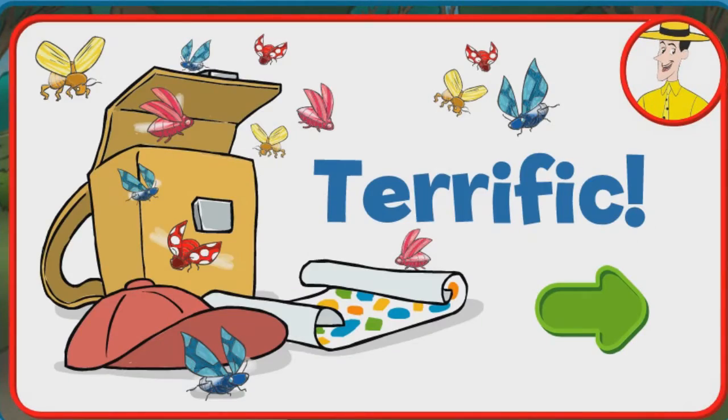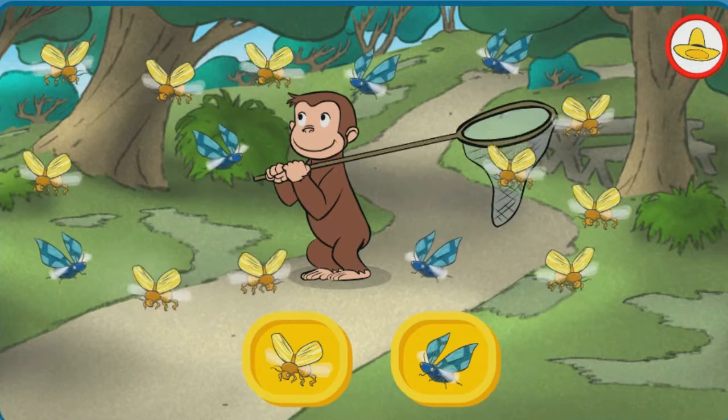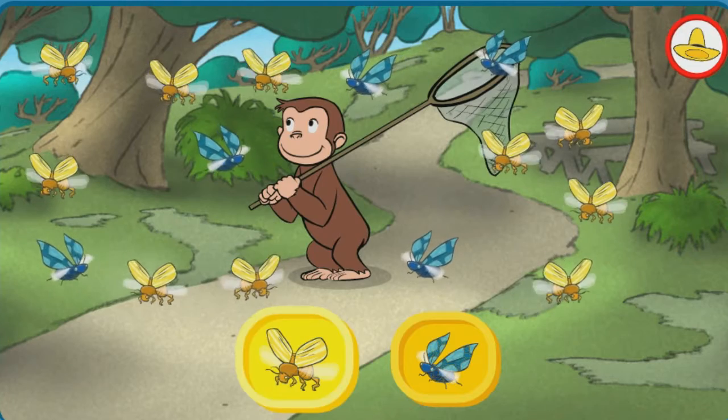Woohoo! Terrific! You're doing some great work. Do you think there are more yellow bugs or more blue bugs?